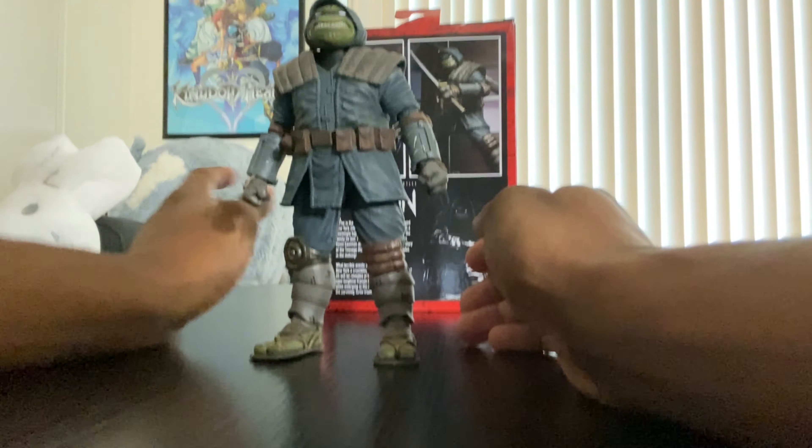He comes with a Donnie bo staff — all one piece, doesn't come apart. It's got a brown wood-looking finish with nice details and weathering on the wraps.